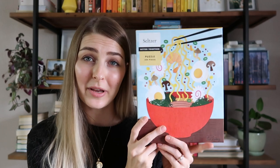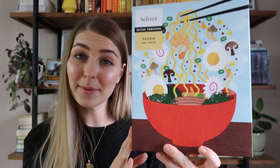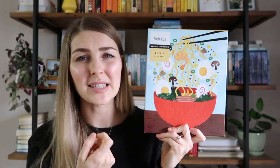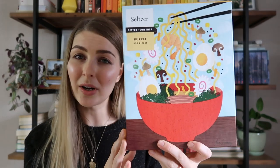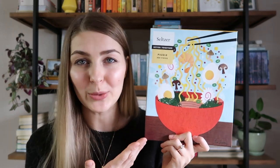This one was a total splurge — I paid $35 for this 500-piece puzzle from Seltzer. As fun as this really fun ramen bowl puzzle was, I would not recommend the quality. It's very flimsy and almost feels like it's made from recycled material, which is cool but not great if you want a puzzle to hold up or do it several times. So I wouldn't be buying from this brand again, but I am keeping it because I paid a lot for it and would definitely do it again.